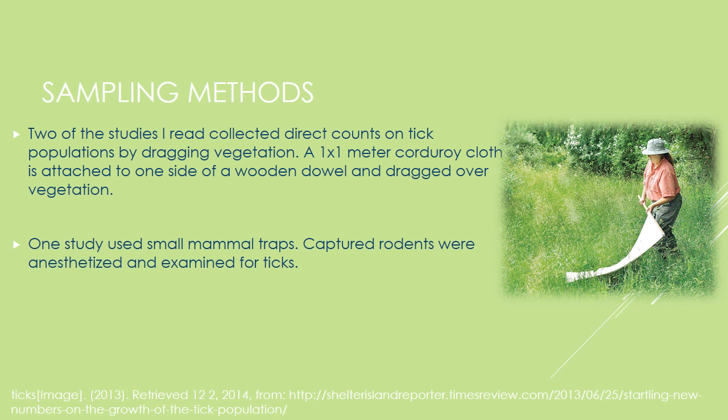The main sampling method in these papers is known as tick dragging. In tick dragging, a one-by-one-meter corduroy cloth is attached to one side of a wooden dowel. This cloth is dragged over vegetation — as shown on the right — where ticks may be perched. The cloth simulates a deer or other mammal passing by, which causes the ticks to release their post on the vegetation and grab onto the cloth. Once they're on the cloth, researchers can count how many ticks are present and what species they are.